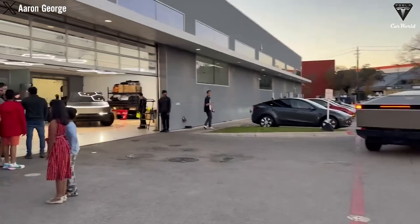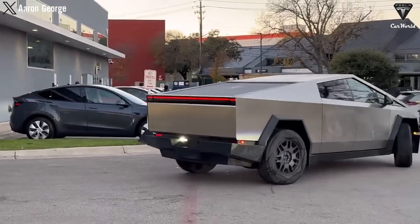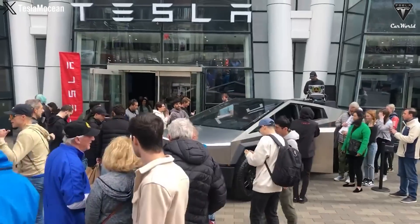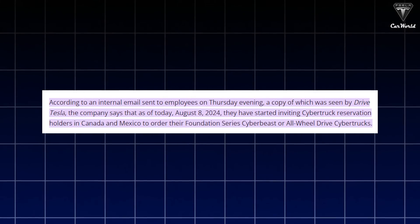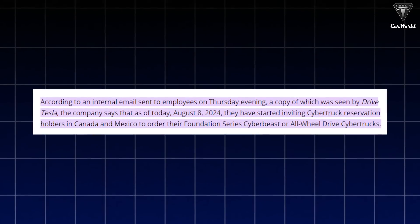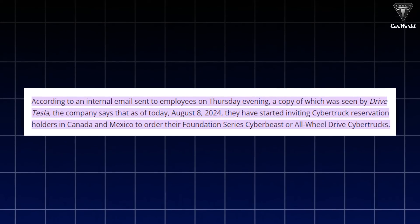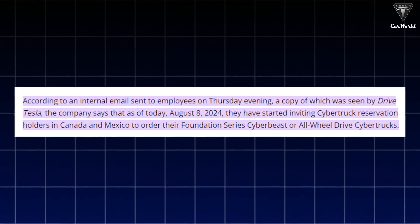According to the latest update from Tesla, they have received a key exemption from Transport Canada and still hope to begin deliveries this year. In an internal email sent to employees Thursday evening, a copy of which was seen by DriveTesla, the company stated that as of August 8th, they have begun inviting those who ordered the Cybertruck in Canada and Mexico to purchase the Cyber Beast Foundation Series or the all-wheel-drive Cybertruck.